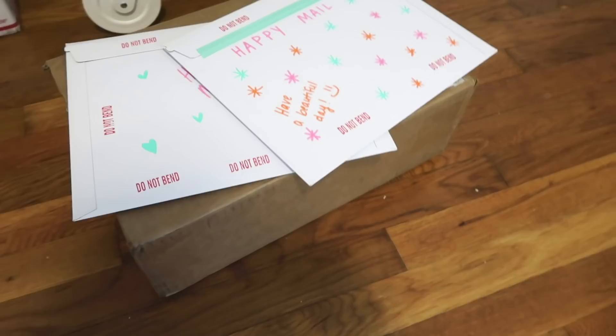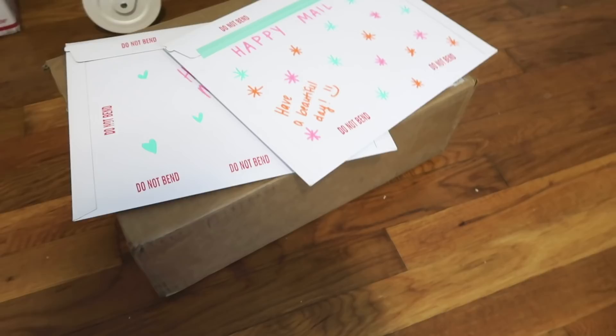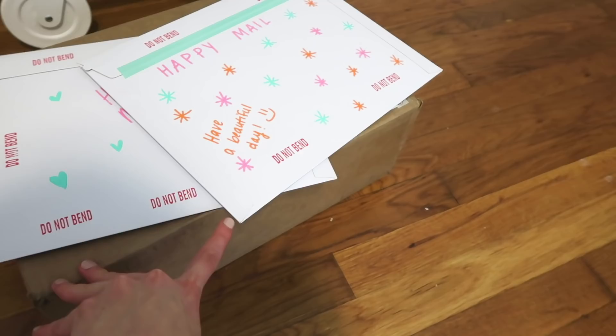I have a little pile going of some prints and artwork I'm sending out. This big box was for the person who ordered lots of stuff, and then a couple other people ordered some prints.